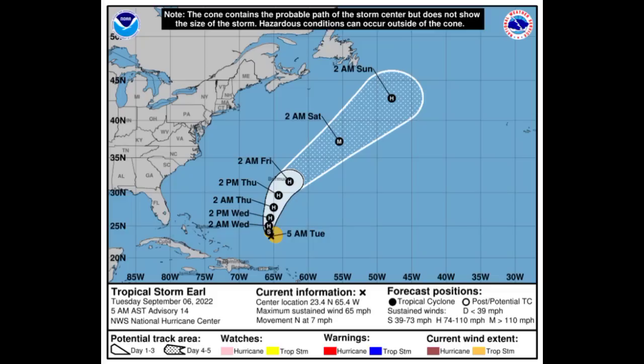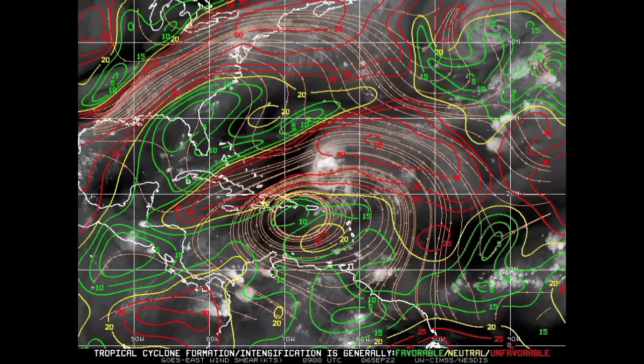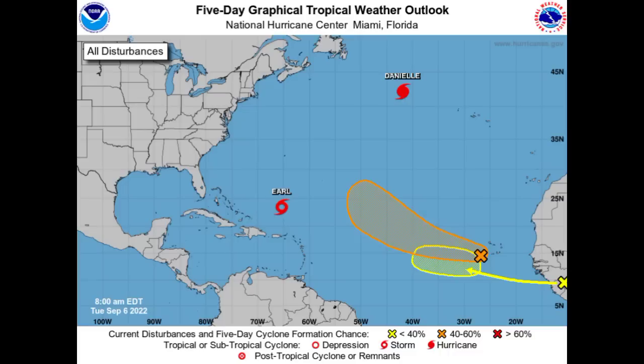Here we have the wind shear map: green means favorable, yellow means neutral, and red means unfavorable. Earl is right within a region of red, indicating unfavorable shear — conditions it has been persevering through ever since it developed. Conditions should become more conducive as it moves into an area of more favorable shear, enabling it to steadily or even rapidly intensify into a hurricane.